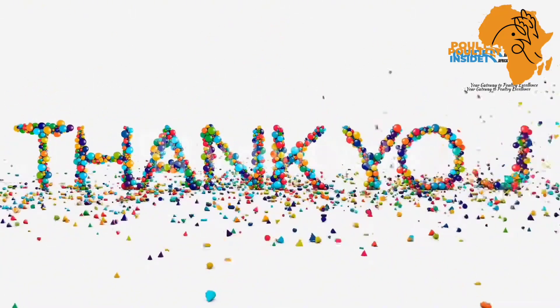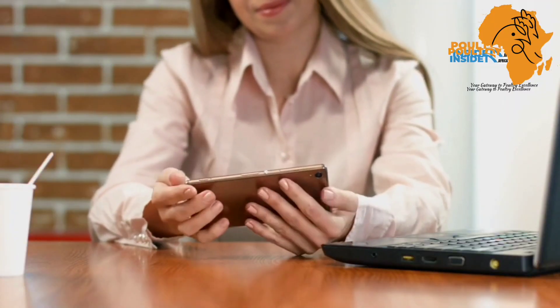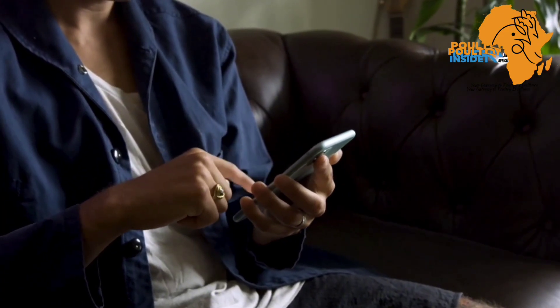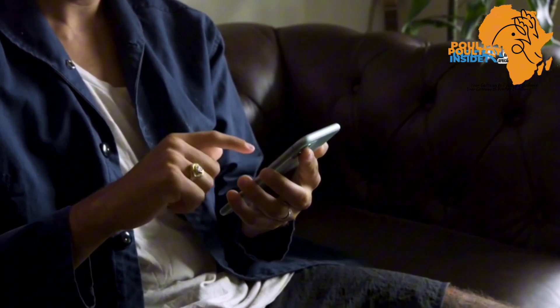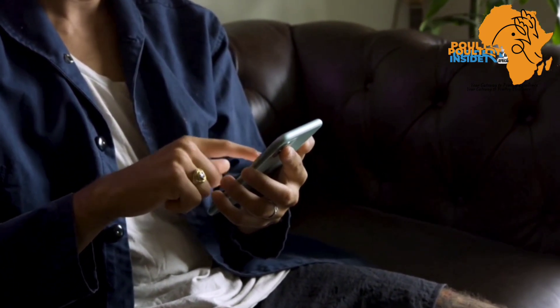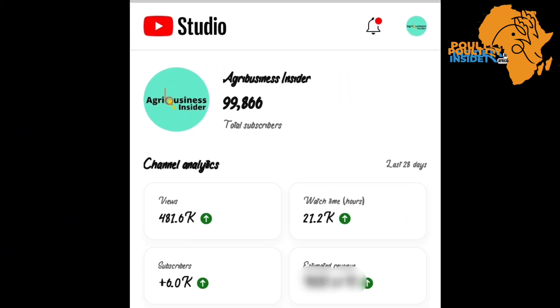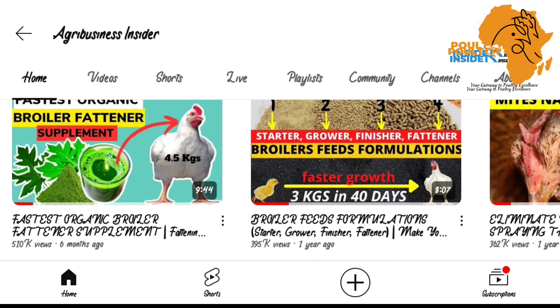Before we continue, I want to take this opportunity to thank everyone who has subscribed to our YouTube channel, everyone who likes our videos for the way they educate them, and also those who share and watch all our videos. Thank you so much — we are almost reaching 100,000 subscribers on this channel.